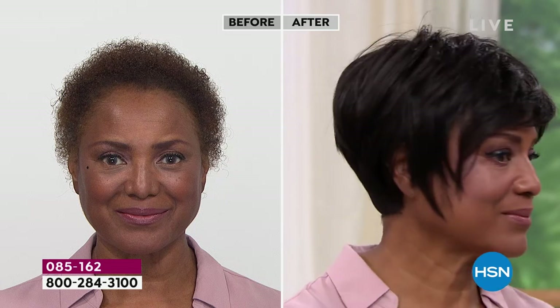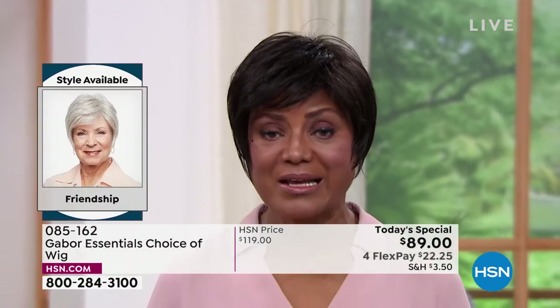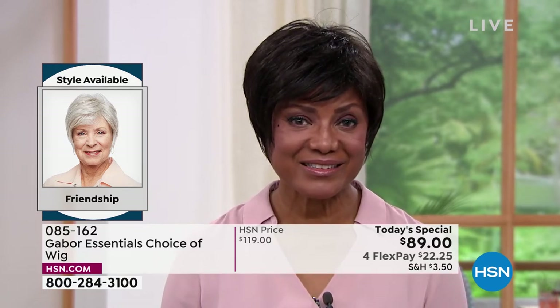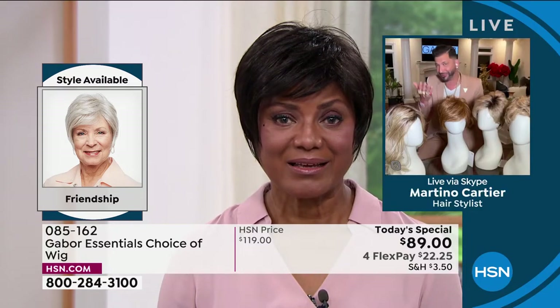I started wearing wigs because it was just too much for me to try to curl my hair, get on stage, be there on time, and then later have to change it. I thought, I'm going to buy a wig — that's probably the best thing for me. You've told me over the last five years that Gabor is your favorite brand. Can you tell me why you choose Gabor?